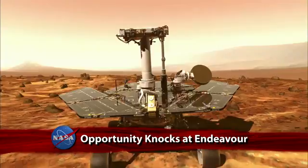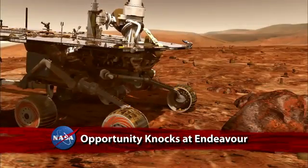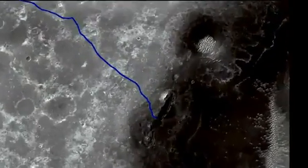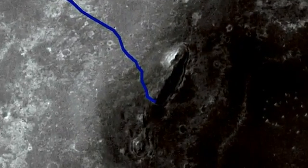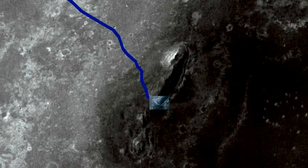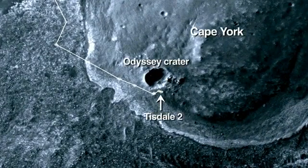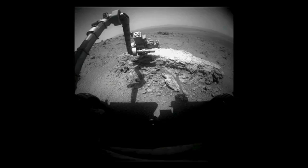Initial work at its new location by NASA's Mars rover Opportunity shows key differences from previous studies the robot conducted in its first seven-and-a-half years on the Red Planet. Opportunity arrived at Endeavour Crater last month. The first rock examined is Tisdale-2, a flat-topped, footstool-sized object.